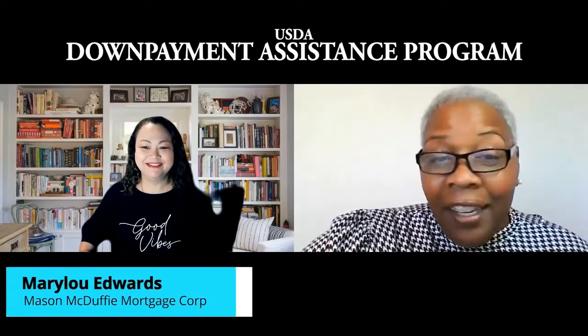Hello everyone. Pamela Spivey with Spivey Daniel Real Estate Group and today we're going to be discussing the USDA Down Payment Resource Program. We have Mary Lou Edwards with Mason McDuffie Mortgage Group and she's going to be giving us the highlights of the program. Mary Lou.